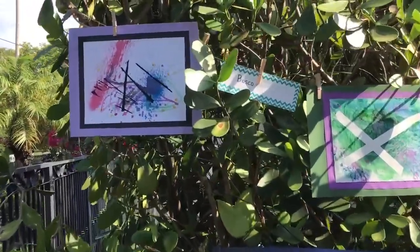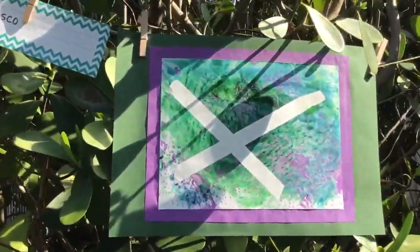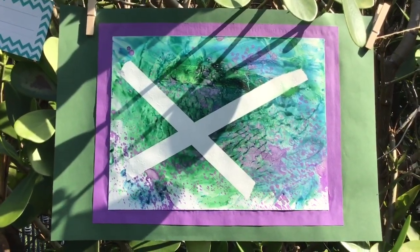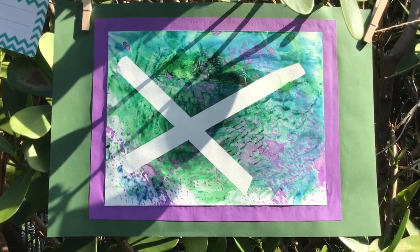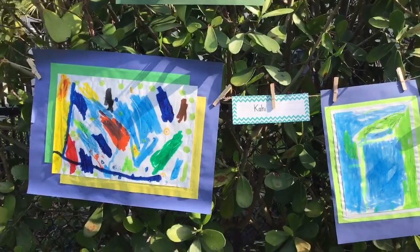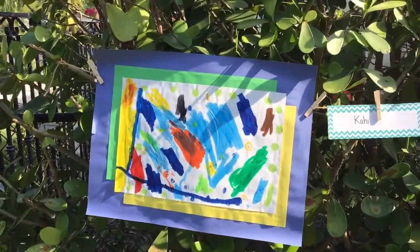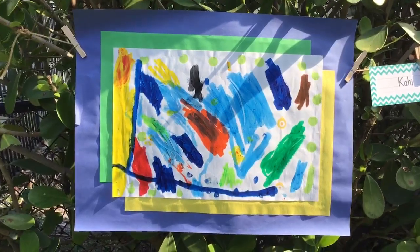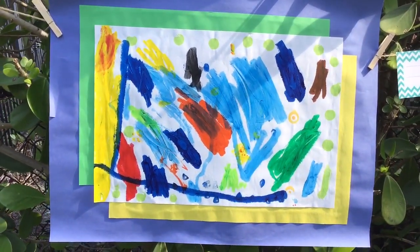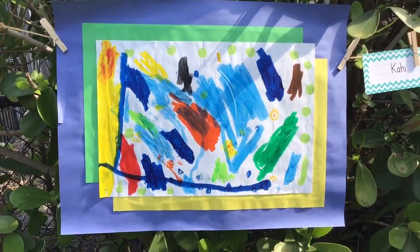Well look whose name is here — it is Bosco's name. Bosco took some tape, painted around it, and then peeled up the tape to make this amazing design. And look whose art is here — it's Kai's art. Nice work Kai. He used some paint sticks to make this beautiful colorful piece of art with some lovely lines and some dot art markers as well. What beautiful work Kai.